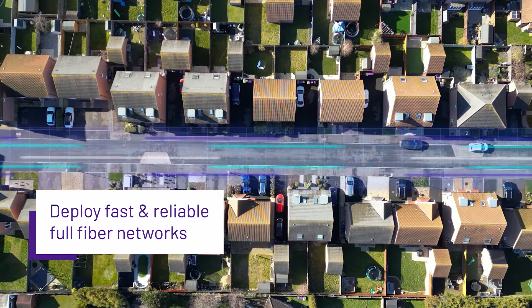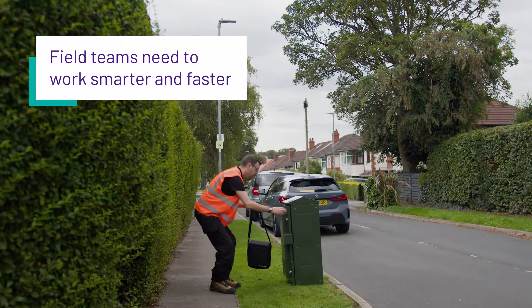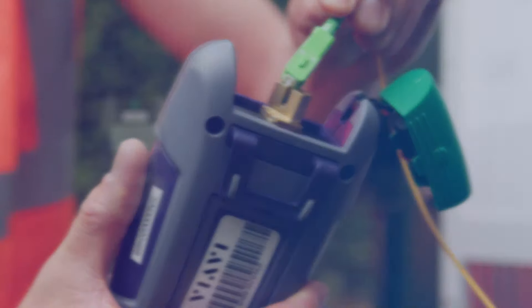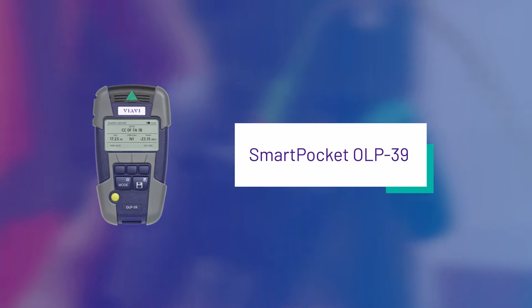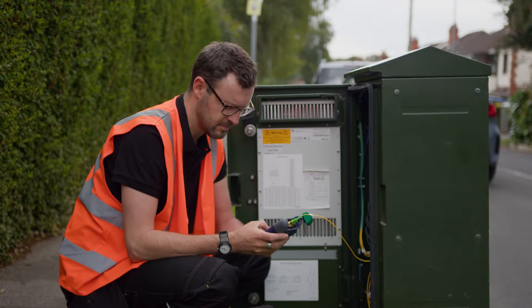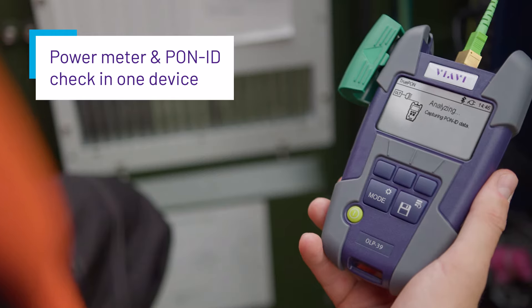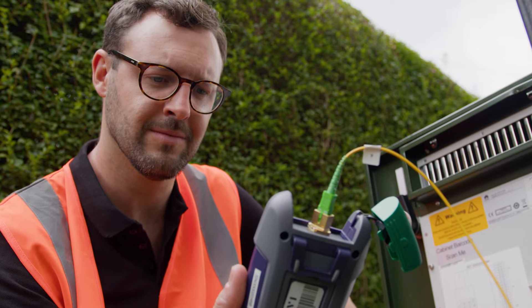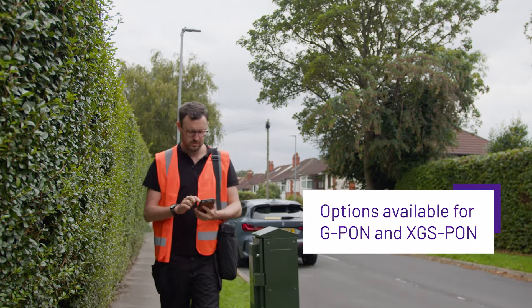In the race to deploy fast and reliable full-fibre networks, field teams need to work smarter and faster than ever before. That's why Viavi have introduced the OLP-39 to their smart testing solutions for FTTx networks. The latest addition to the SmartPocket family of testers, the OLP-39 combines a power meter with PON ID check into one handy device, designed specifically for technicians working in the last mile of FTTx deployments.